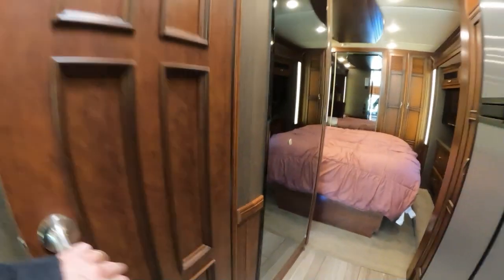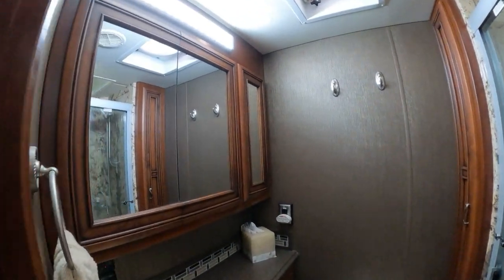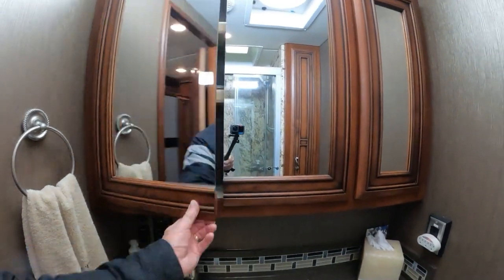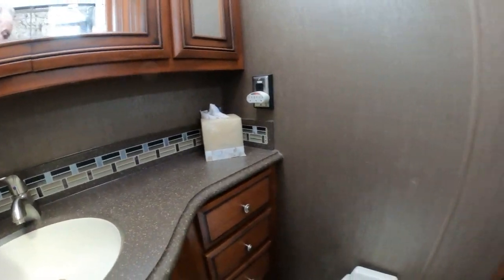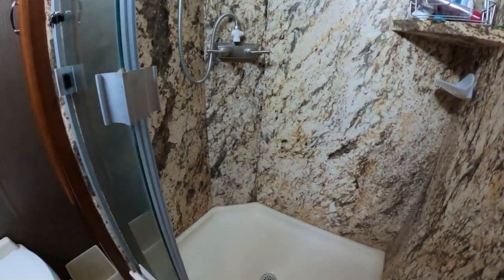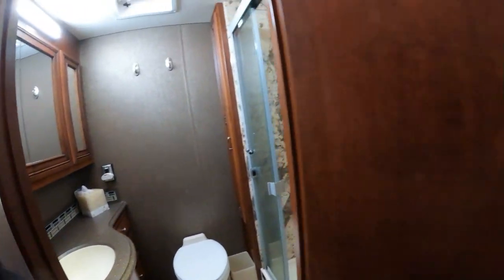The bathroom — nice spacious bathroom. I put that light in because what was in there was very dim; I like to see myself when I shave. You've got plenty of space in here, plenty of drawers, storage under here, storage in here. I'll clean all that out before you drive it away. We've taken good care of it, as you can see — nice and clean.